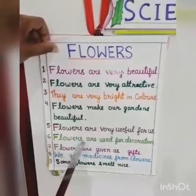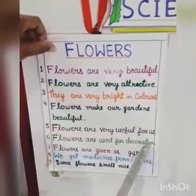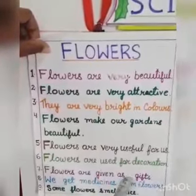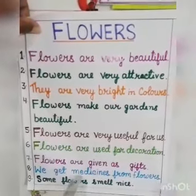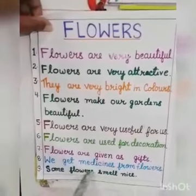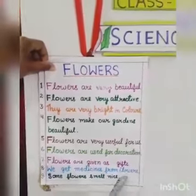Number 6, flowers are used for decoration. Number 7, flowers are given as gifts. Number 8, we get medicines from flowers. And some flowers smell nice.